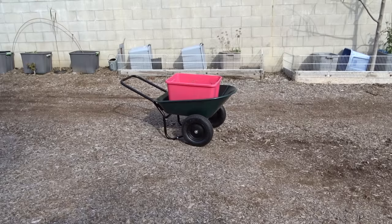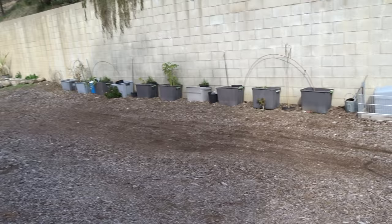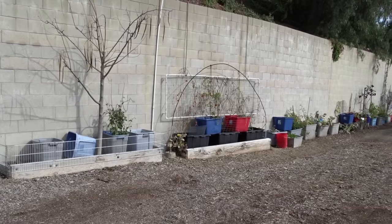I decided just recently to invest in a wheelbarrow that's got two wheels — look at this, two big wheels. Let me remove this tote so you're not confused — that is the wheelbarrow. I analyzed what I needed: I normally walk up and down the yard with a five gallon bucket, clearing leaves, carrying buckets around, and that has been too much work.